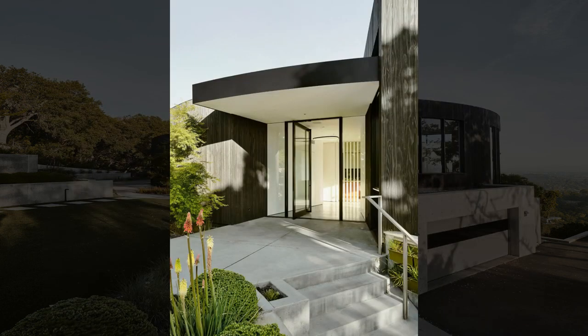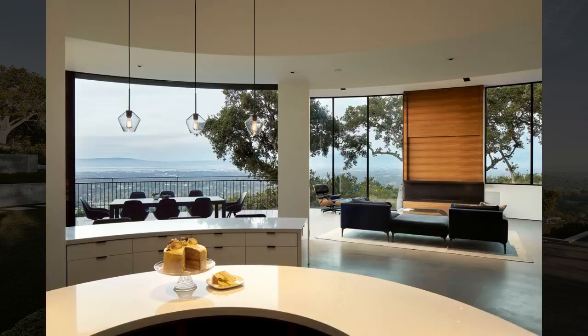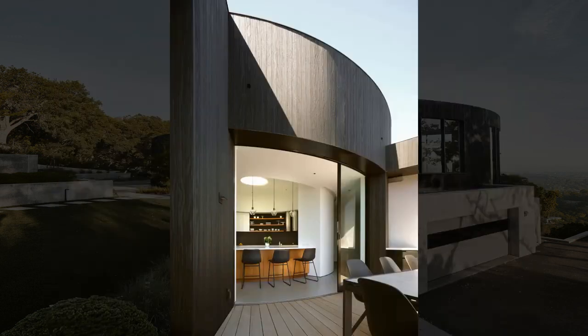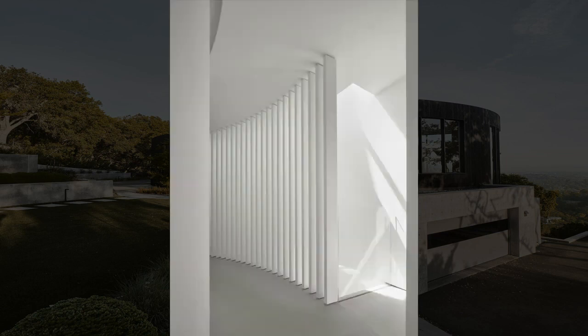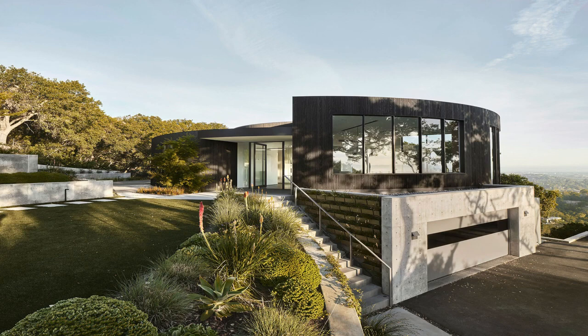A Japanese style of charred wood siding called shou sugi ban, seamless concrete floors, crisp curved white walls, and minimalist interiors let the colorful and dramatic views speak first. Due to the challenges of its circular form, the project team had to look for creative solutions in each aspect of the venture. Most conventional solutions favor straight geometry, which made for a refreshing intervention that is an honest response to the constraints of this unique project.